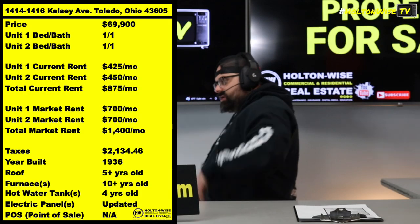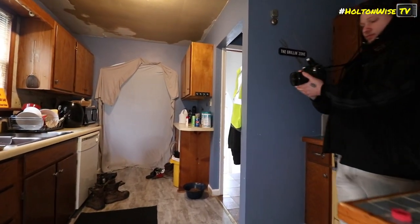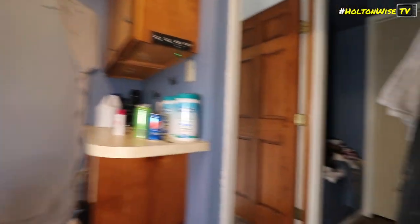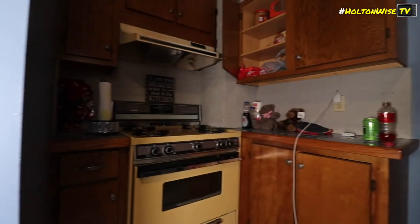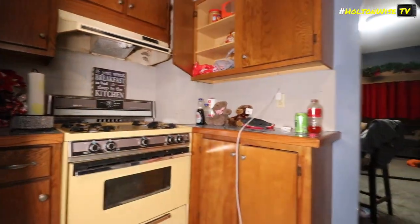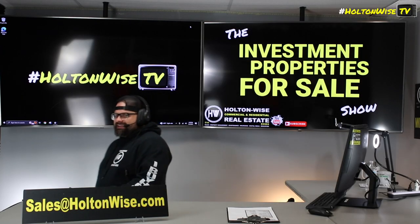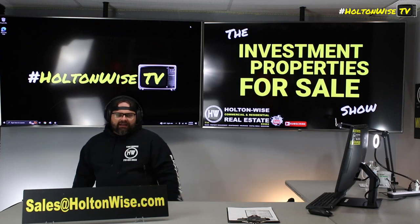I assume you watching this right now are trying to generate some cash flow — otherwise, why in the hell are you watching HoltonWise TV? That's like what we do here. So all in all, very solid property, priced very, very well, tons of meat on the bone. If you guys want to move forward with this bad boy, send your offers to my team at sales@holtonwise.com.